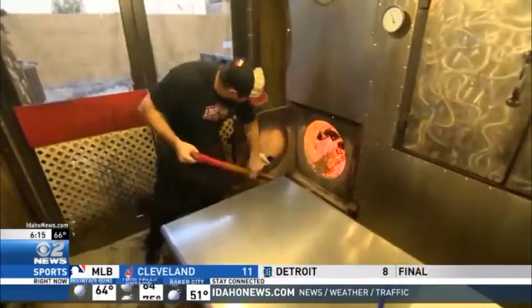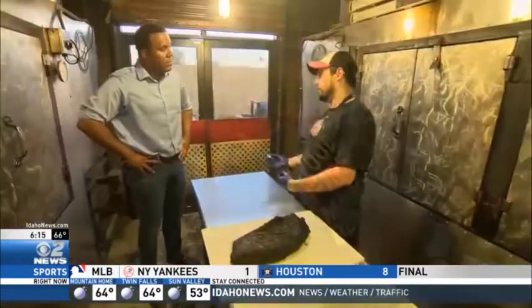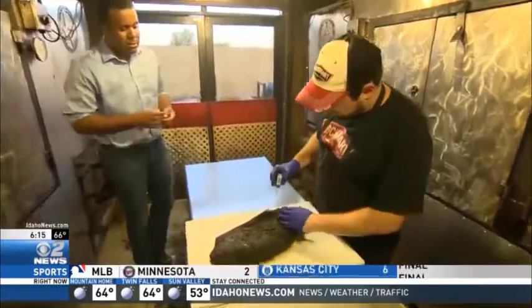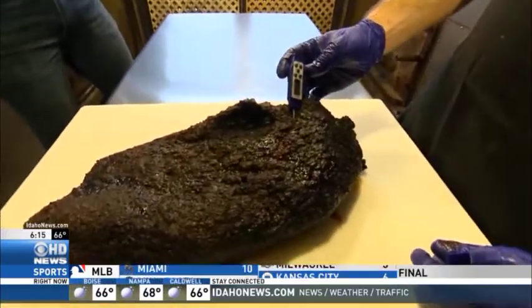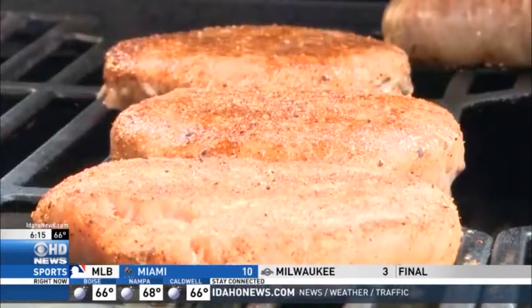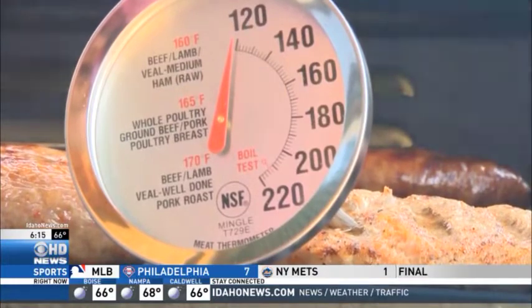165 degrees is usually the preferred temperature you're going to want to reach. George Moore is a pitmaster at a Dallas area smokehouse. He showed us how to get a good read: you want to stick it into the fattest part of the meat, which is going to be where you can get the most accurate reading of your internal temp. You actually can't tell by looking at it if it's reached a safe internal temperature, and that magic number is really the only way to be sure that you've killed any bacteria that might be present.